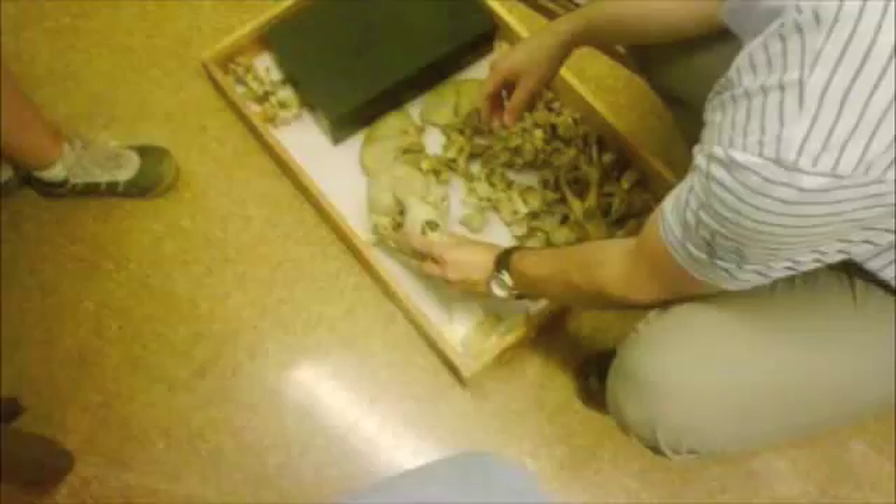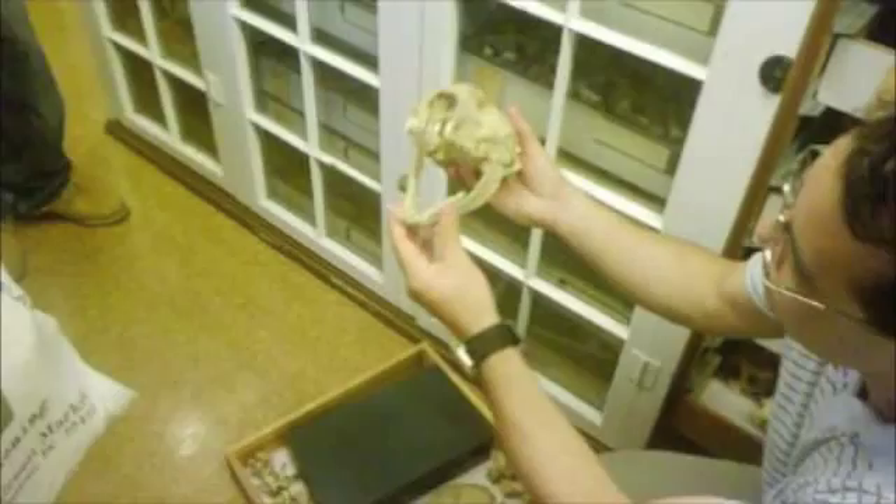This is the Caribbean monk seal, and this is now extinct, unfortunately. Oh, it's cute. Yeah, it's cute.